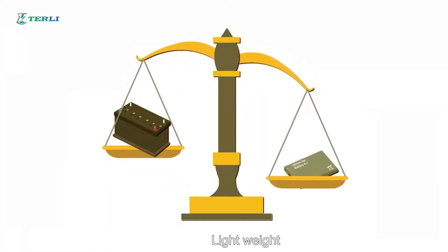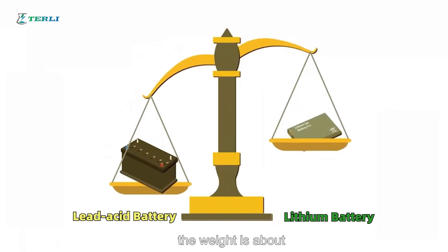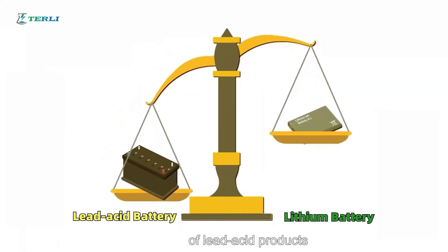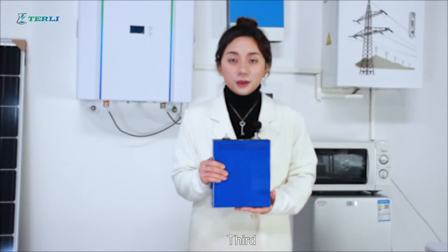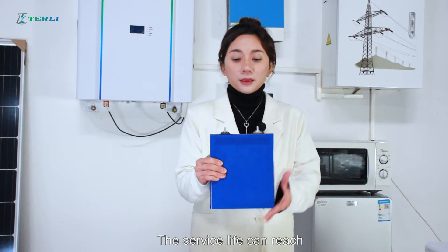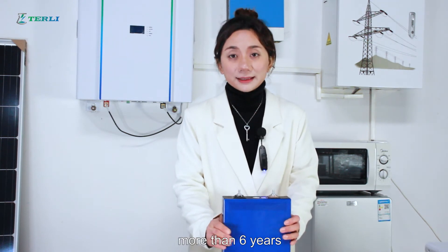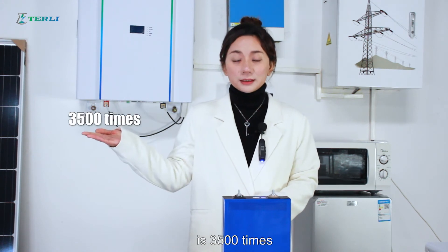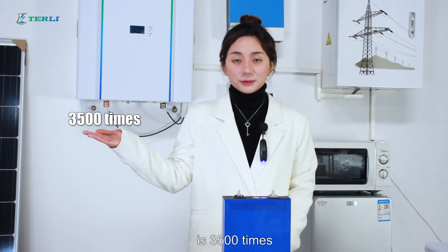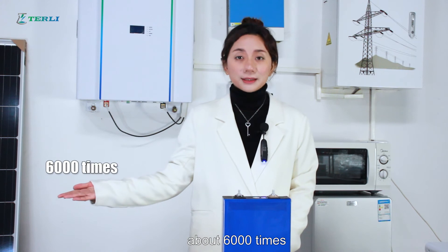Second, light weight. The weight is about 1/6 to 1/5th of lead-acid products under the same volume. Third, long service life. The service life can reach more than six years. The average number of charge and discharge cycles is 3,500 times, and the life cycle is about 6,000 times.